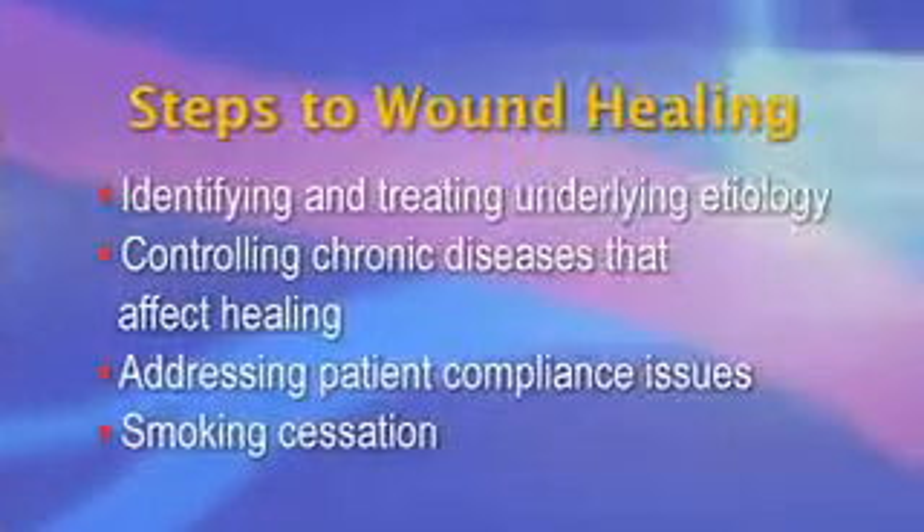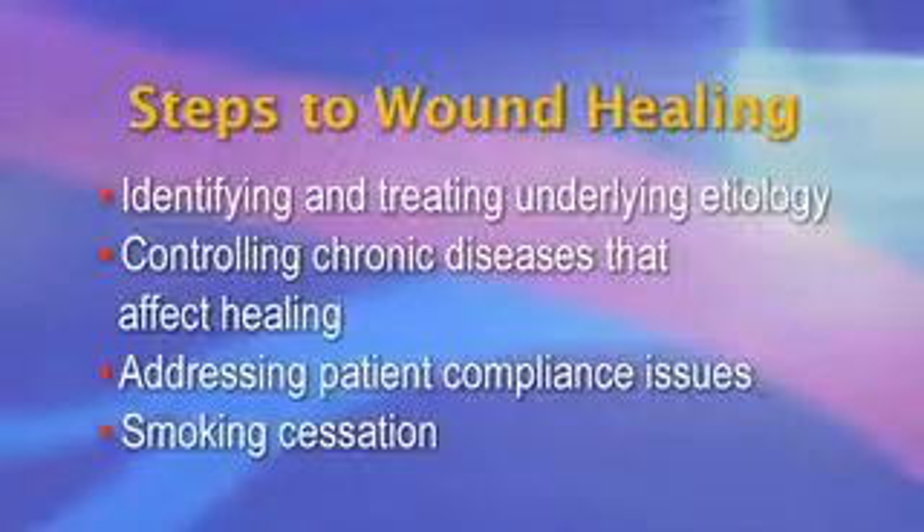Psychological and social stressors associated with chronic wounds afflict the patients and their families. The necessary steps towards wound healing include identifying and treating the underlying etiologies, controlling chronic diseases that affect healing, addressing patient compliance issues, and smoking cessation.